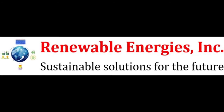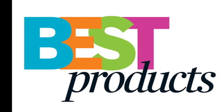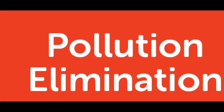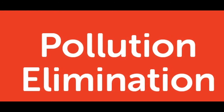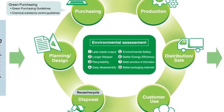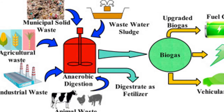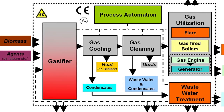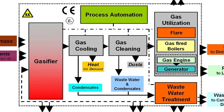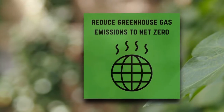Hi, I'm Sandeep Pednekar, CEO of Renewable Energies Inc. We provide technological innovations in the renewable energy sector, creating clean energies from non-fossil based materials. We prevent pollution and use those very pollutants as resources. Our innovative non-pollutive processes like gasification, pyrolysis, biodigestion, and catalytic techniques create products that aid in carbon sequestration and greenhouse gas reductions.